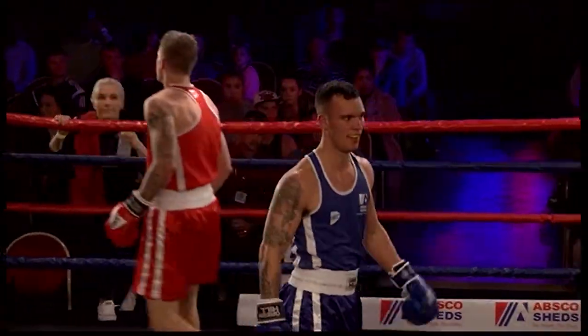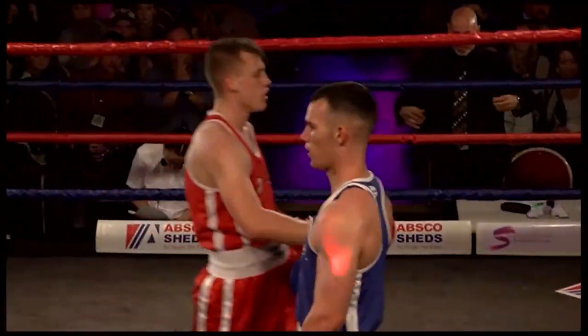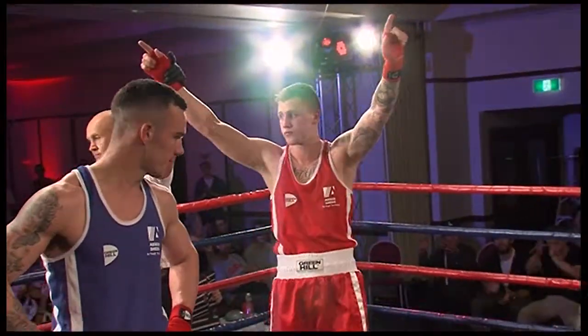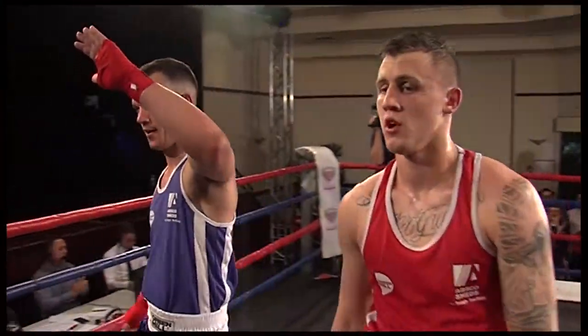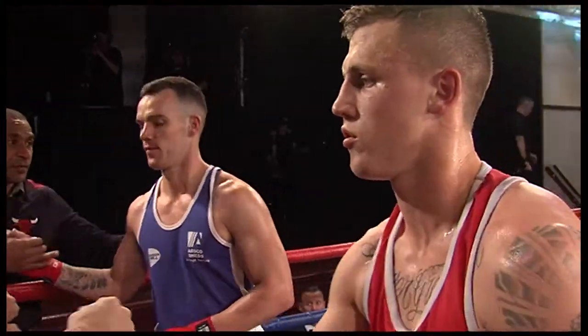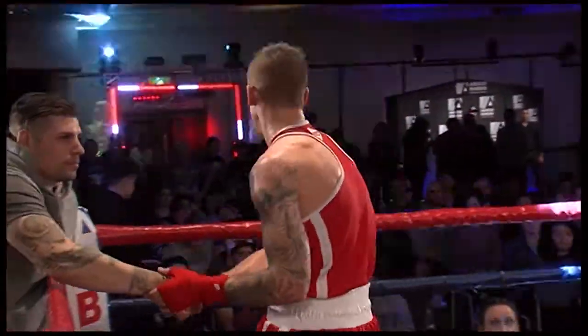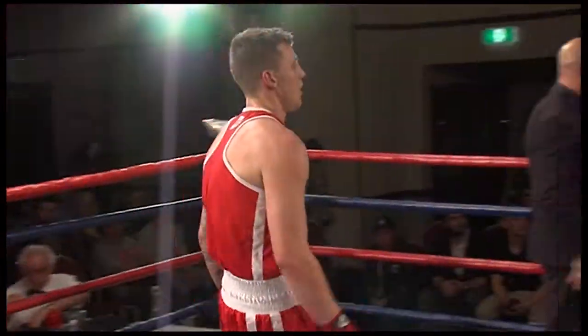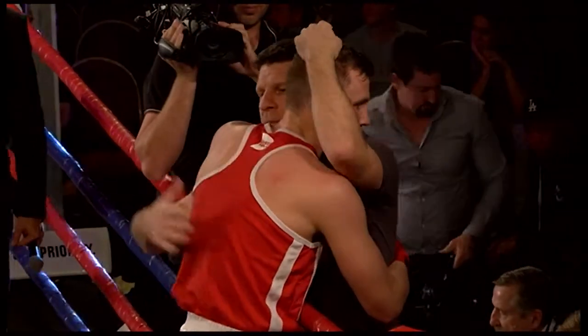What a fight we've seen again — two men so experienced at this level. Advancing through to the semifinals of the 78 kilo division, the winner from the red corner: Jack Bowen. Jack 'Pretty Boy' Bowen off to the semifinals of the men's 78 kilogram division. All smiles from the red corner tonight — two from two so far in the Absco Sheds Elite Boxing Championship. A very happy winner, and he's talking to Richie Rolls.